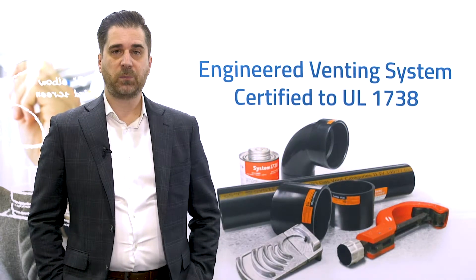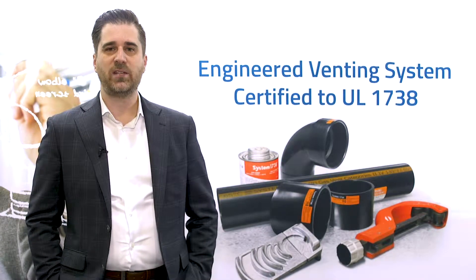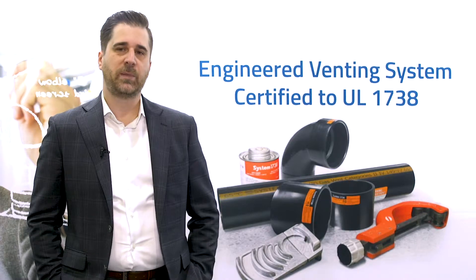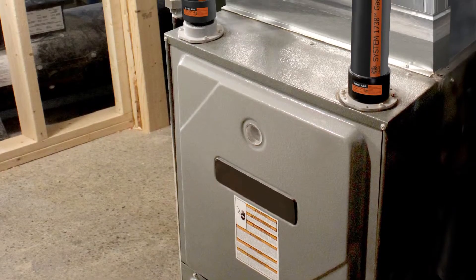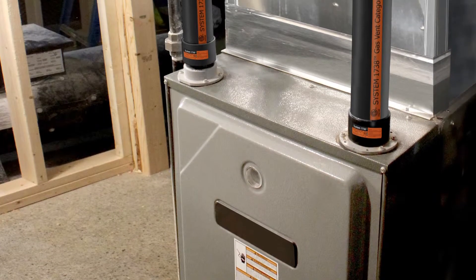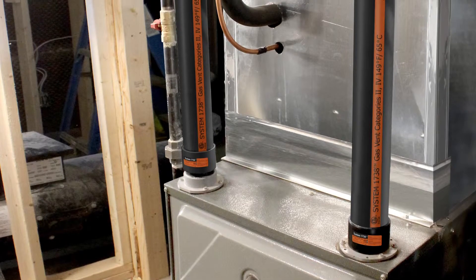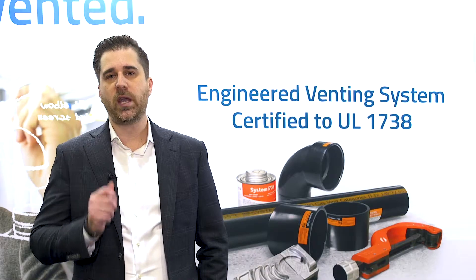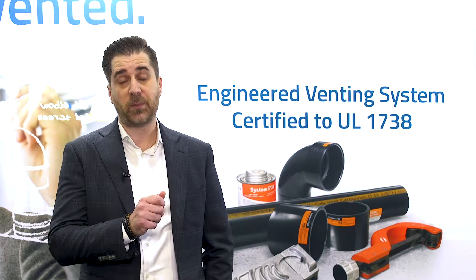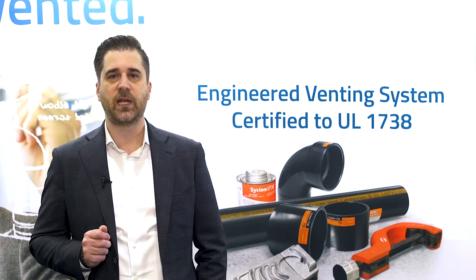A concern in the industry today is that plumbing products certified to plumbing ASTM standards are being used to vent dangerous gas — carbon monoxide — from gas-fired appliances to the outdoors. These ASTM plumbing products were never intended to vent these dangerous gases. As a matter of fact, within the scope of each of these ASTM standards, it states that there is no testing provision for flue gas venting. So why use a product intended for plumbing applications in a critical life-safety application such as flue gas venting?